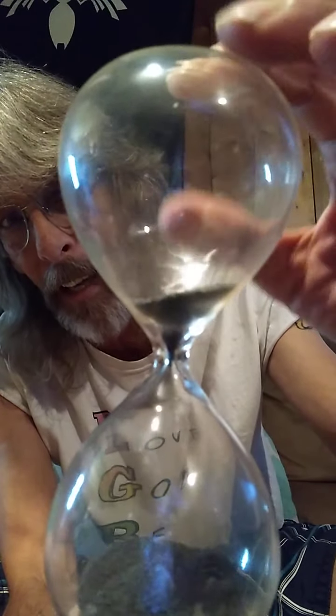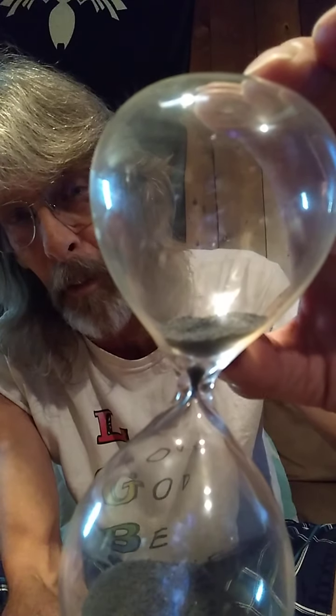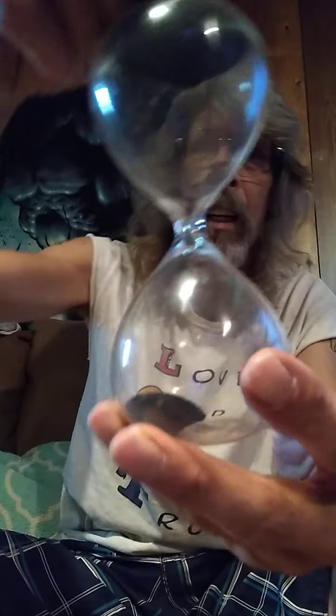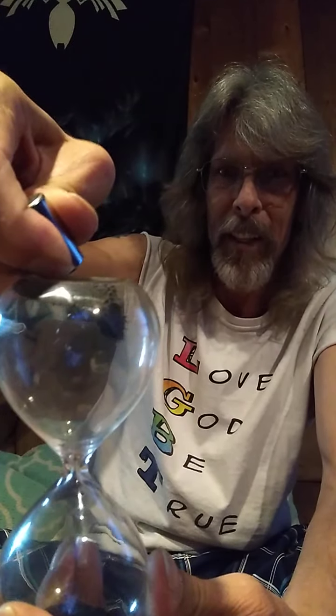A magnetic field has grabbed onto those iron balls and they're stuck in the hole. Now, because they're stuck with each other — come on — a little piece is folding off.